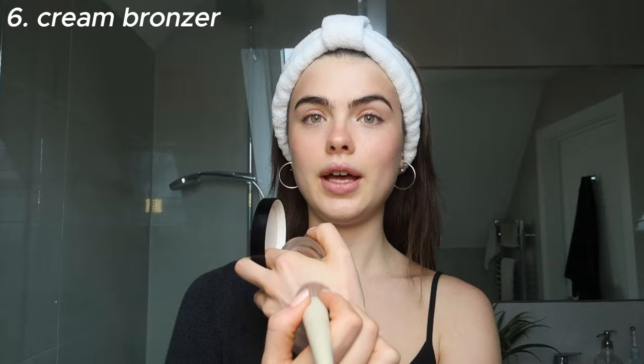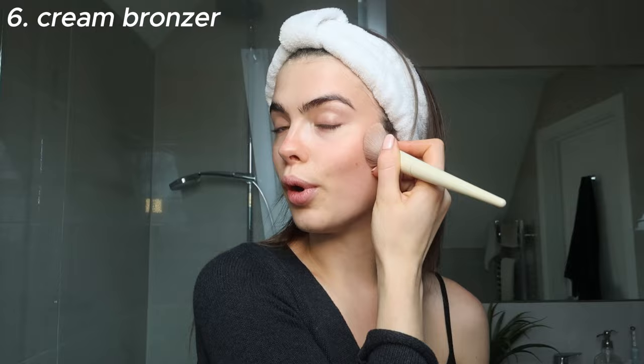For cream bronzer I love the Chanel Soleil Tan de Chanel bronzer — it's got a lovely warm reddish undertone. If you're cool-toned you might want one with a cooler undertone, maybe with a hint of blue. I take the product, warm it up and blend off the excess on the back of my hand, tap it onto my cheekbones to lay down product, blend upwards, then take it around my forehead and jaw. If you think you've blended enough, you can always blend more.